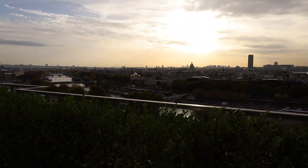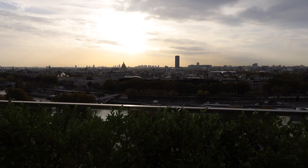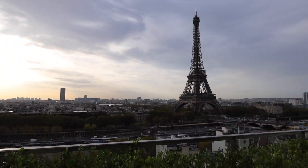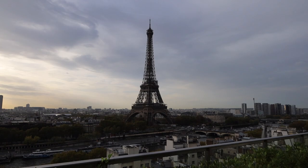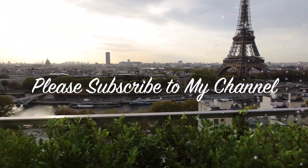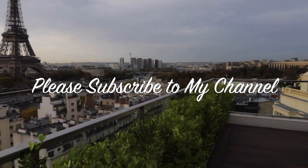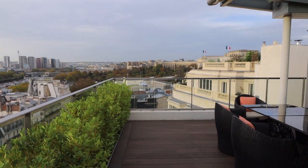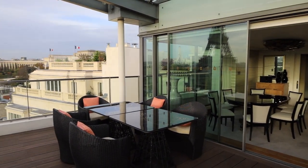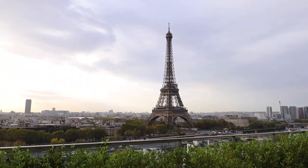You've got the dome of Les Invalides, which is where Napoleon is buried. You've got Tour Montparnasse and then of course La Tour Eiffel — the Eiffel Tower. You've got the Seine River in the foreground there with the boats and all that, and then on the far right you have the buildings of La Défense. That's the Trocadéro over there. Truly, there's no view like this in Paris and certainly no hotel suite view.